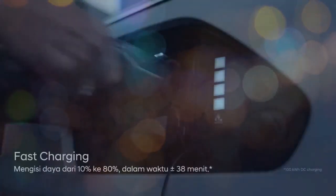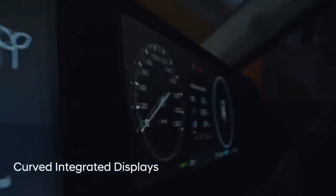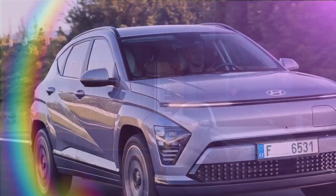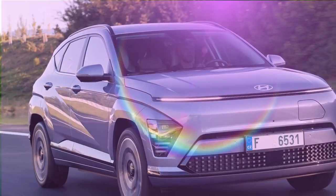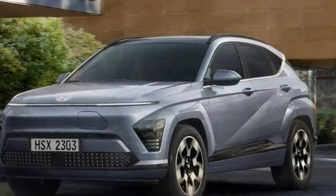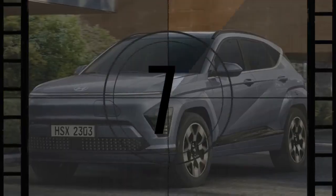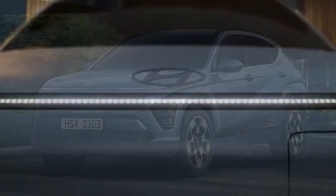Living in the shadow of a famous sibling isn't easy — just ask Jeb Bush. At Hyundai, the IONIQ 5 and IONIQ 6 have been soaking up the spotlight, earning back-to-back EV of the year awards and numerous other accolades. But not all of Hyundai's EVs have enjoyed the same recognition. The original IONIQ EV, now discontinued, never received much attention, proving that being first doesn't always guarantee success.